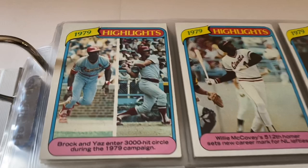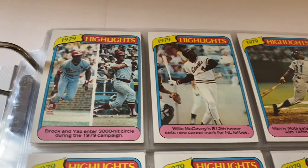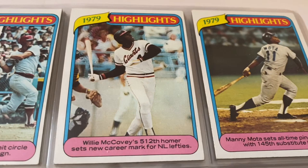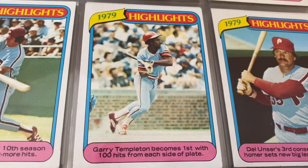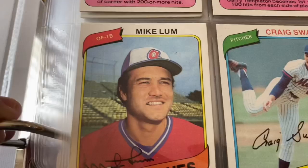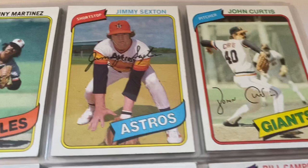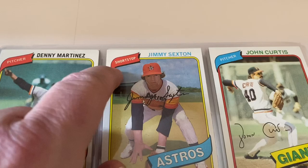Let's start here — these cards are all in prime shape. You get a couple little dings here and there, but for the most part these cards are really in mint condition. Starting with the '79 highlights: you've got Brock and Yaz, McCovey, Manny Mota, Del Unser, Gary Templeton, Pete Rose, Mike Lum, and Craig Swan. There are a lot of players you might not recognize — let's go through this quickly.